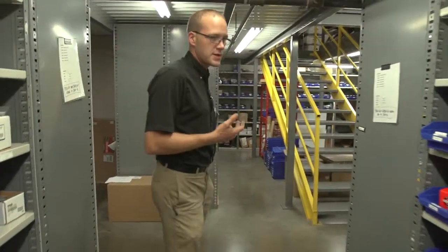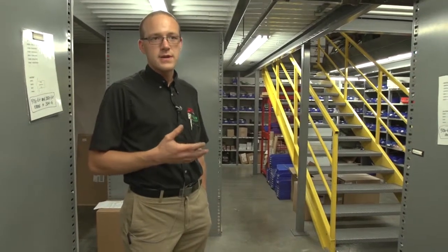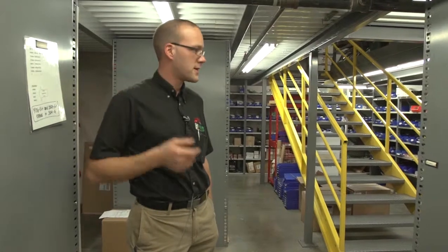We do have an upstairs mezzanine as well. We're not going to go up there today, but it's basically housing any overflow that won't fit on the shelves down here — we've got that stored upstairs.